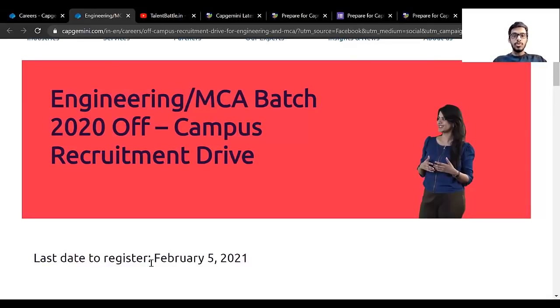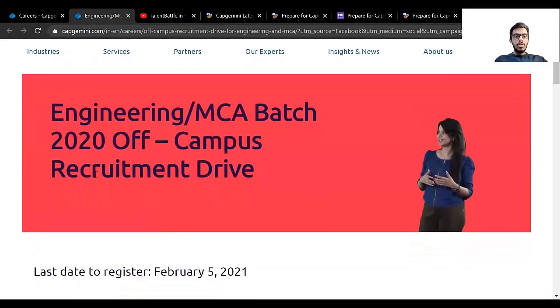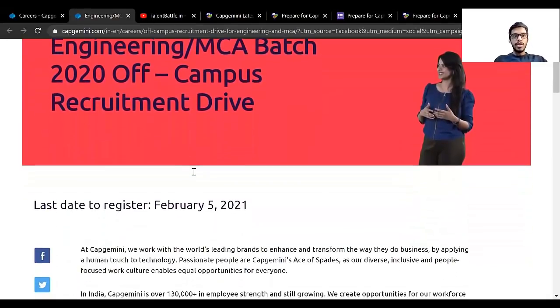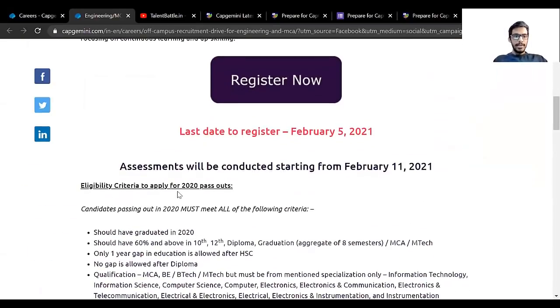We are also going to check the selection process and how you can prepare for Capgemini for free using resources given by Talent Battle. Don't forget to watch this video till the end and do subscribe to our YouTube channel for various off-campus updates. Once you click on the link given in the description, you'll get to this particular page where they have launched their off-campus drive. Let us check the eligibility criteria.